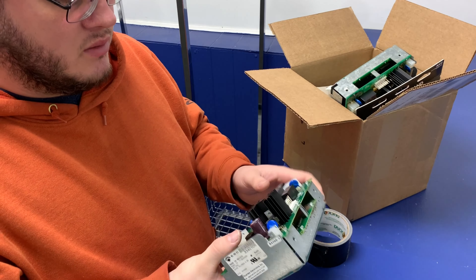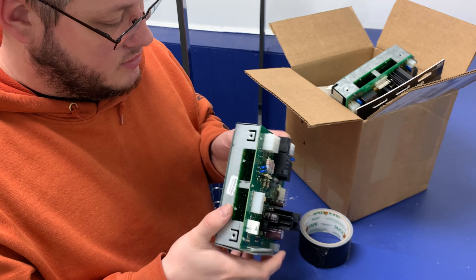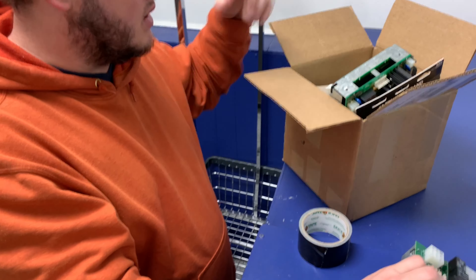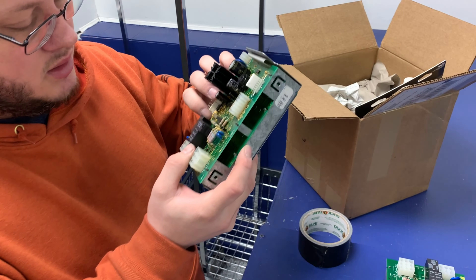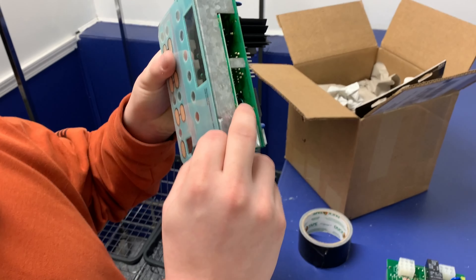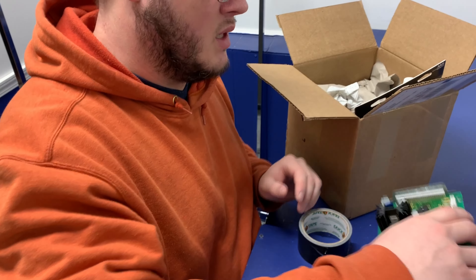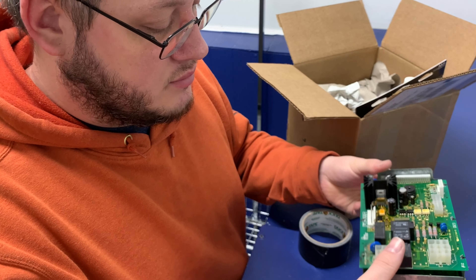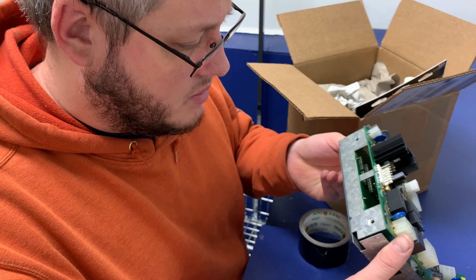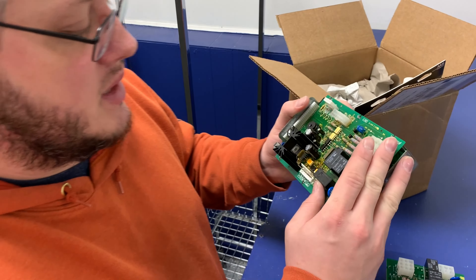They call it pre or latent labor. Once she dilates to six they consider that active labor, so that's really why I've not been putting out a bunch of content. Content should start getting interesting pretty soon — that's the most I'm gonna say on that. But right here I've got some parts I'm going to go through and I figured I'd unbox them with y'all.